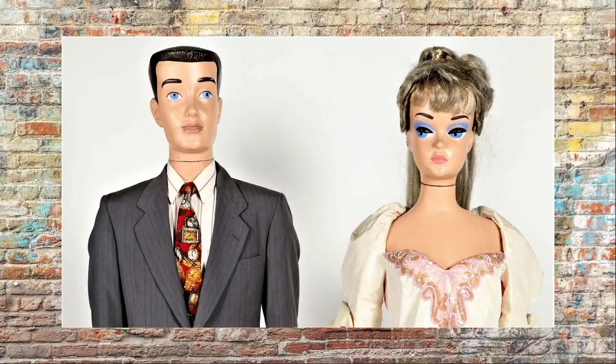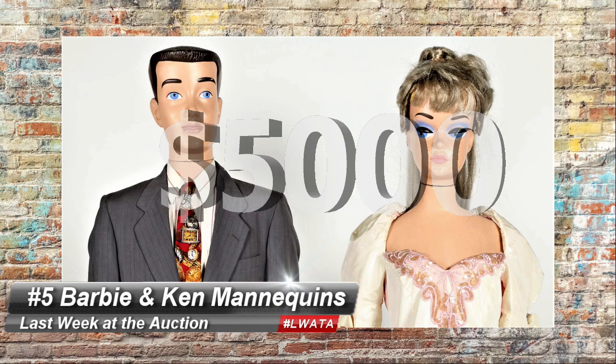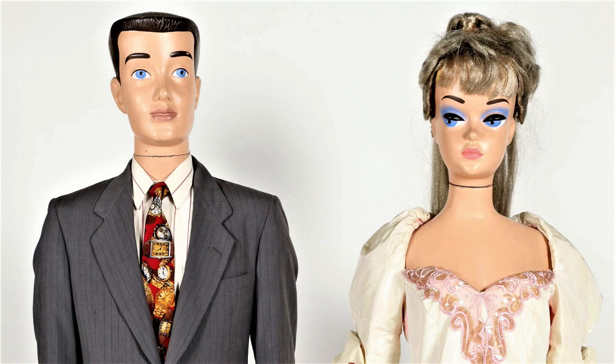I've never seen this one before. Number 5 was an amazing pair of Barbie and Ken store display mannequins that brought $5,000 Canadian at Miller & Miller. Circa 1960 and very rare, these would be quite the showstopper in anybody's Barbie or serious pop culture collection. Be on the lookout — they were made for department stores, so there must be more of them out there.